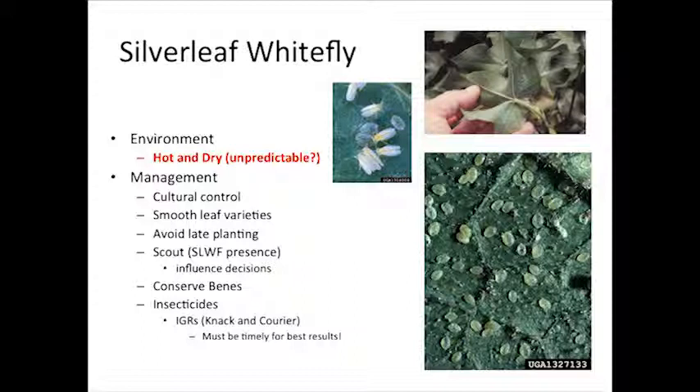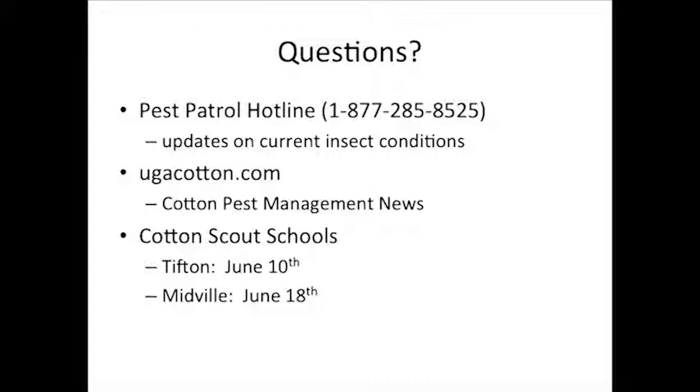We've got tools to help — growth regulators. But what we want to do as growers is avoid having to treat this problem. So if you see a few whiteflies, it needs to influence decisions you make, and let's try not to blow them up. We do have two scout schools scheduled: June 10th here in Tifton, and June 18th in Midville. We'd love for you to come to one of those.